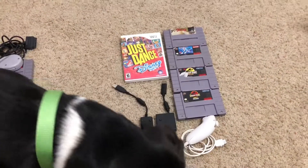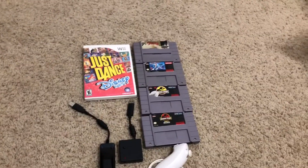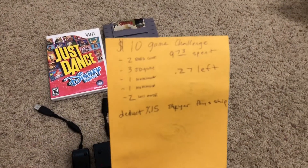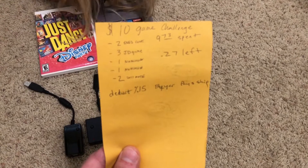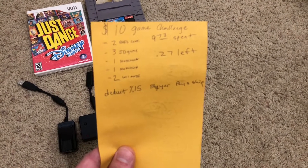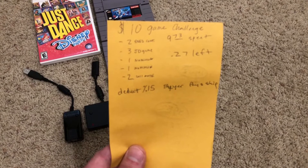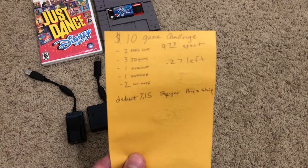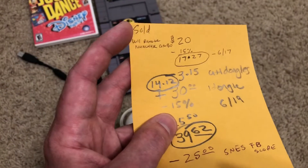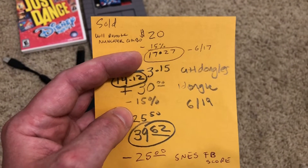My new dog Rocky wants to be part of the video. So the $10 game challenge started at the thrift shop on Tuesday. I got the Just Dance game, two nunchucks, the Wii remote, and the SNES controller. That's the price I paid for everything. The first thing to sell was the Wii remote and nunchuck — I got $20 out of that. I deducted 15% out of that, which gave me $17.27. I started with 27 cents left after the initial purchase.